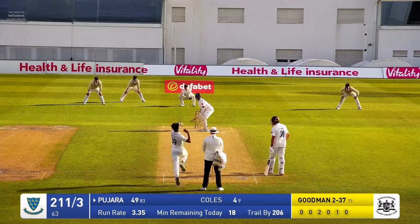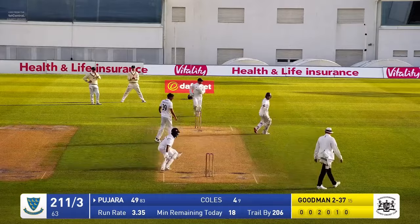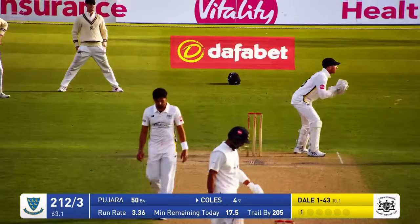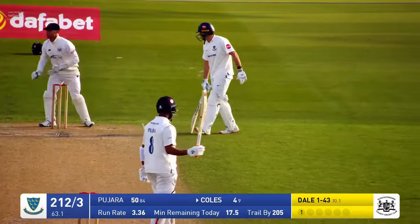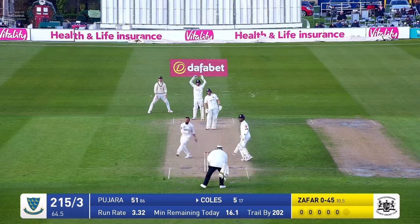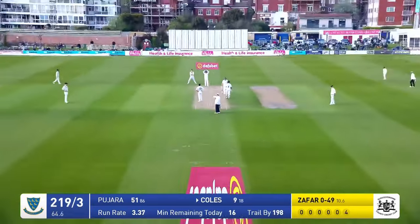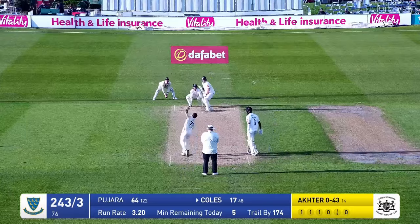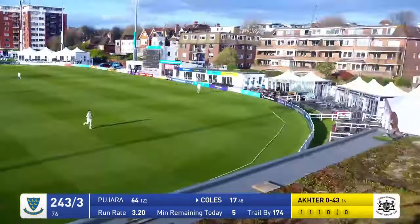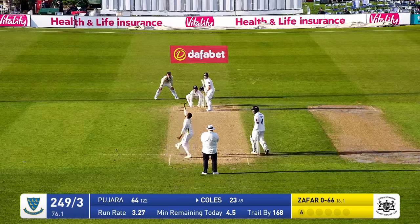Here is Singh floating in — he's all whippy — and that is clipped into the onside, pretty square, and fine leg has to run in to field that. The single is up, Pajara gets his 50 with that single. It's just slapped in the air — Zafar Gohar — but it was travelling at such a rate. He's teed off here — that's enormous, that's gone over the tent. 249 for three.